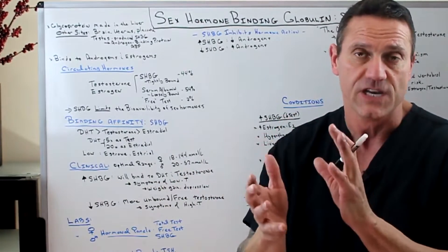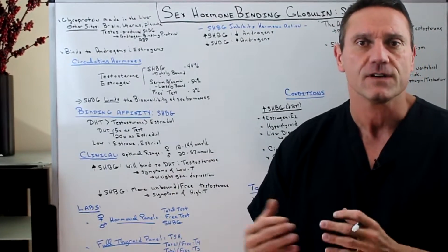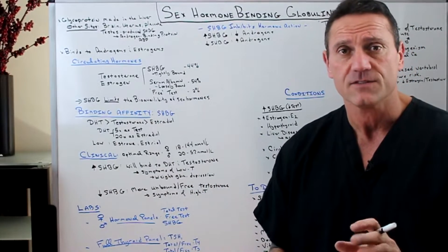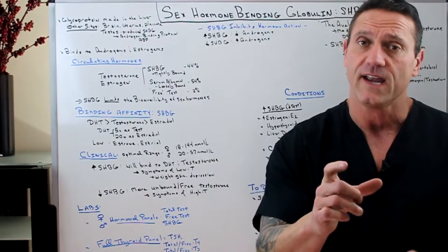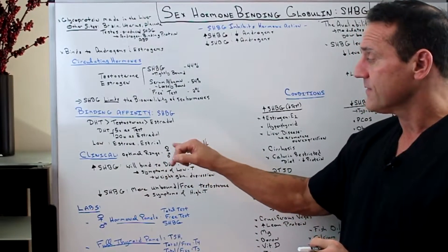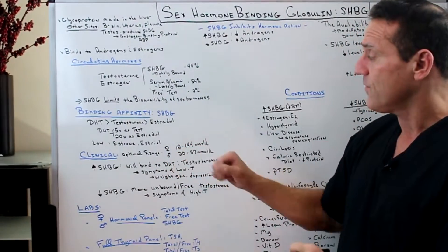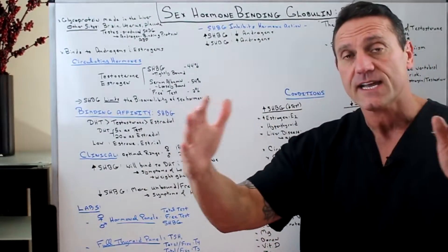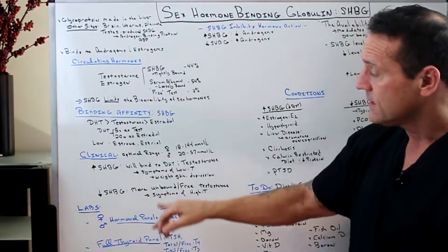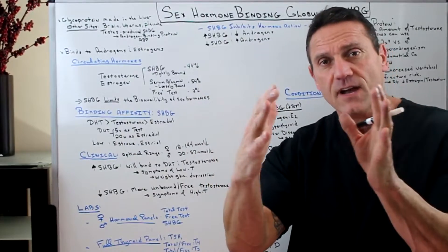Clinically, when I'm working with patients in functional medicine and doing blood labs, I want to test SHBG levels because it's a key component in how the body is working. The ranges for females are anywhere from 18 to 144 nanomoles per liter — a big range because many pieces play a part. For males, you're looking at 20 to 57 nanomoles per liter; you want to keep them more tightly bound.